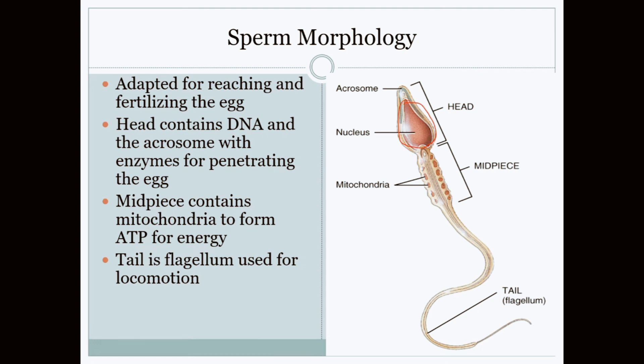On top of the head, the acrosome is a specialized penetrating area containing digestive enzymes that allow the sperm to penetrate the egg.